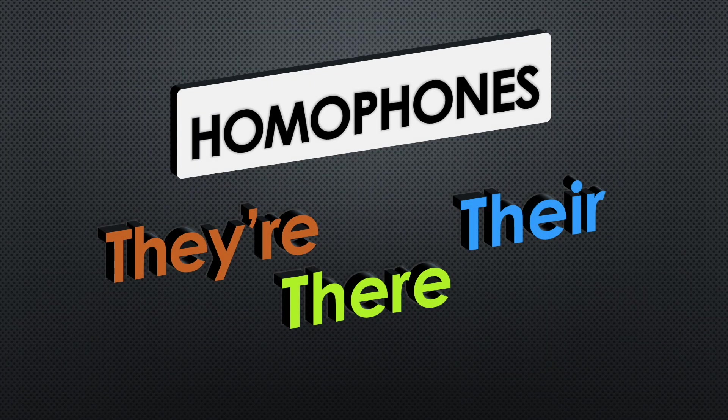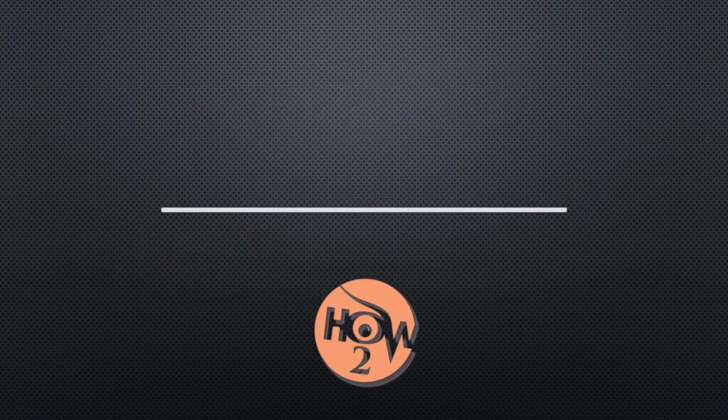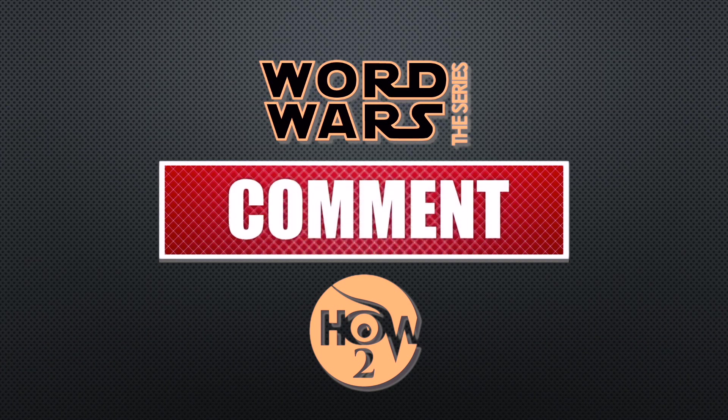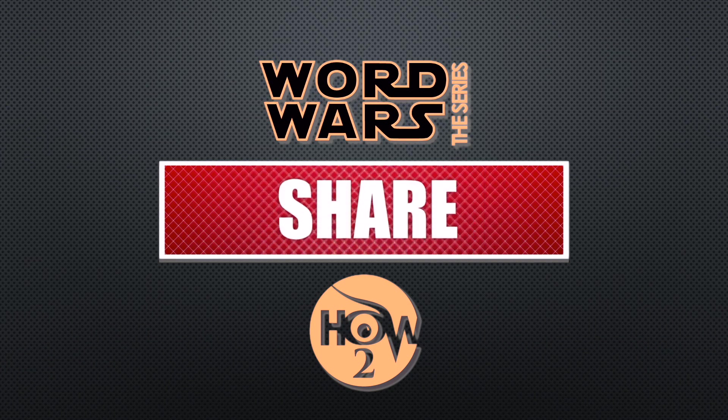Now you have a better understanding of how to use these three homophone words — there, their, and they're. Thank you for joining me in this episode of Word Roars. Please like, share, and subscribe. Thank you for watching — I'll see you in the next video. Bye bye!